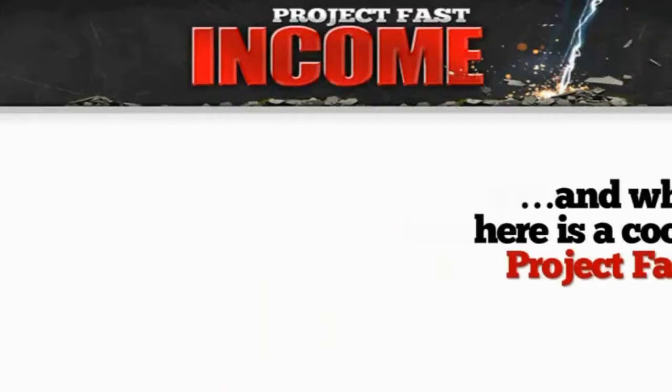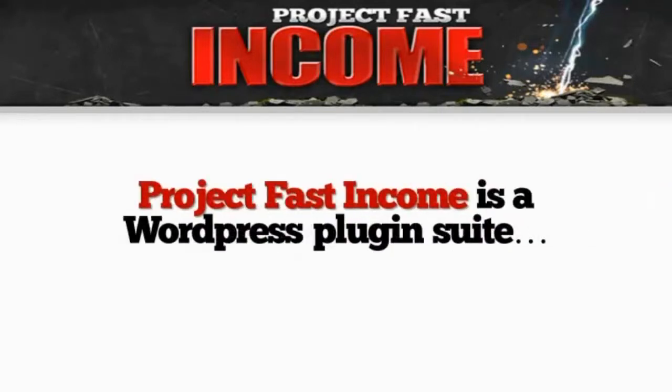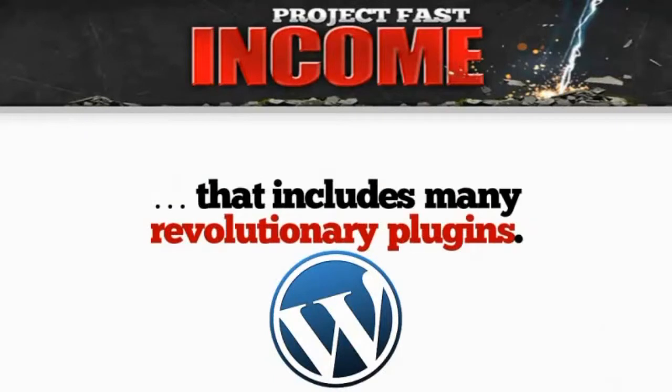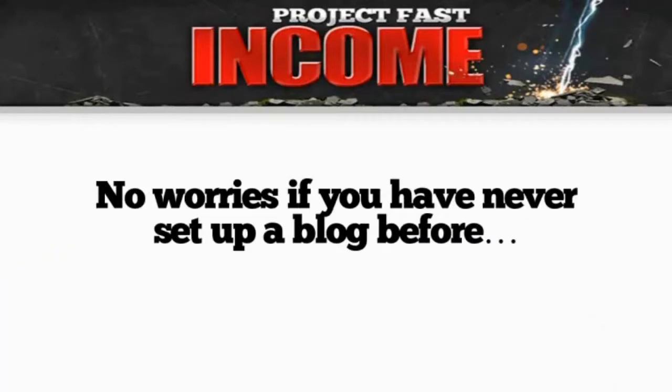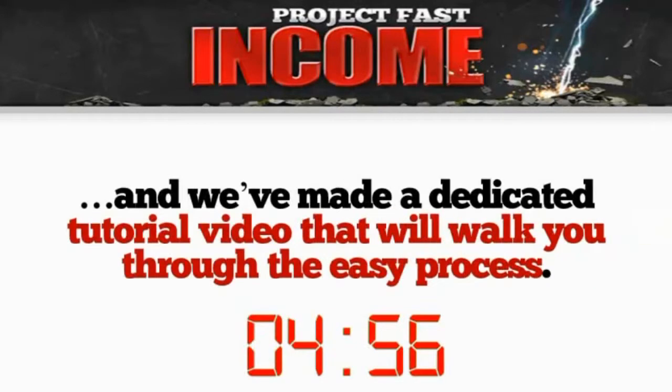Hi, my name is James Bradley and what I have here is a cool app called Project Fast Income. Project Fast Income is a WordPress plug-in suite that includes many revolutionary plug-ins. No worries if you've never set up a blog before because it'll only take 5 minutes to get your blog up and running, and we've made a dedicated tutorial video that's going to walk you through the whole easy process.